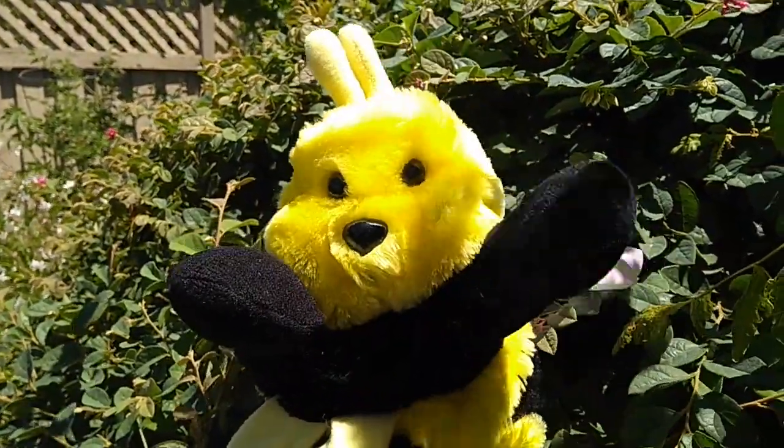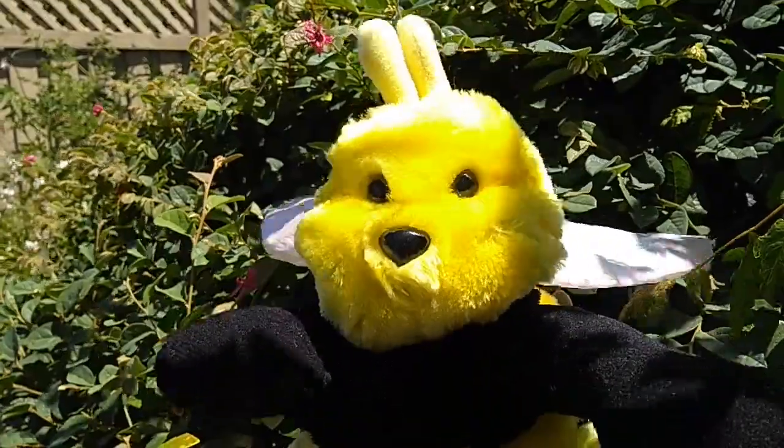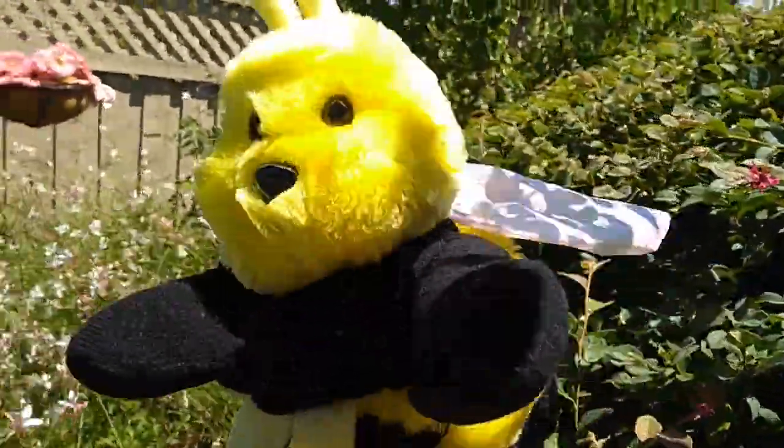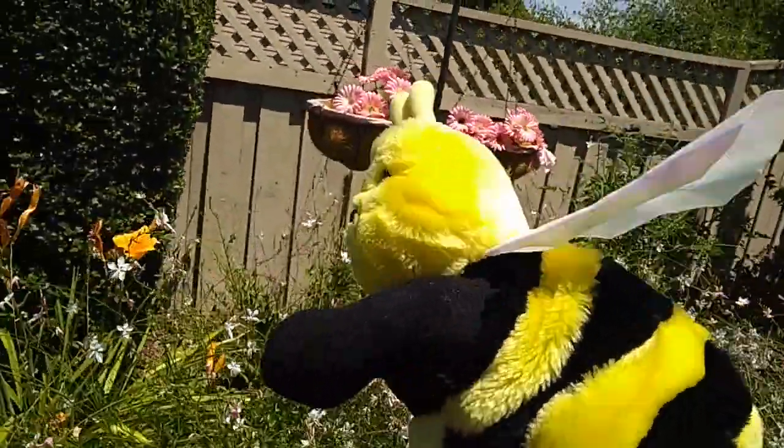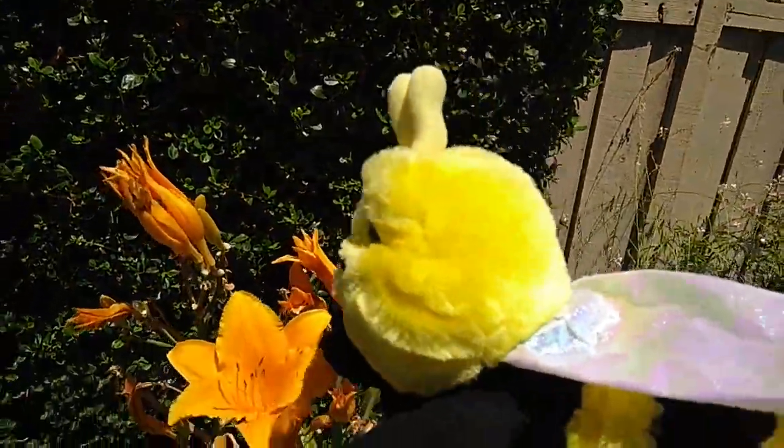My friend, will you be my Buzz Buzz friend? Here's a flower. Here's a flower.